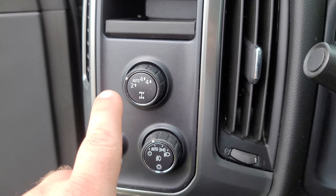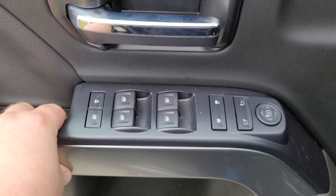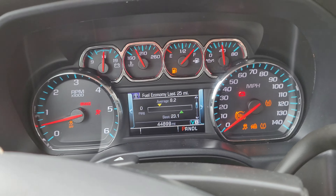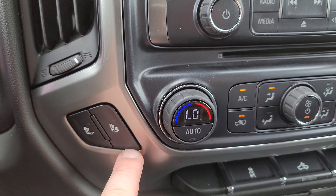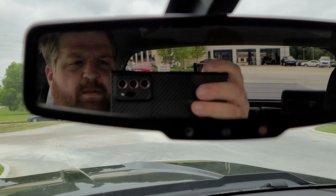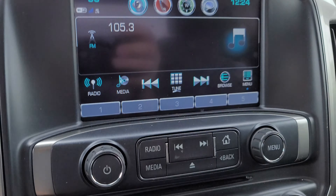It does have a SiriusXM trial activated. Our SiriusXM rep is really good about making sure if anything should have a hookup, it does. This has the center console that converts into a seat, with your belt down here. It does have the brake controller here. I'll have to get out and see what that switch does, but it looks like they've installed maybe some running lights or something like that. Four-wheel drive, auto.